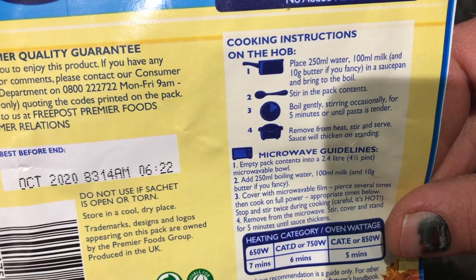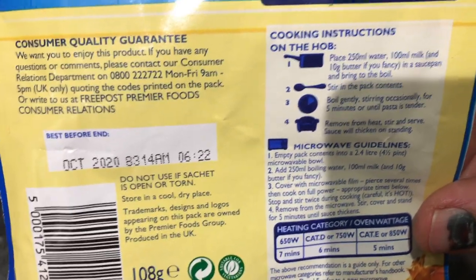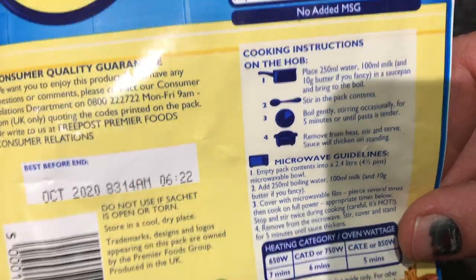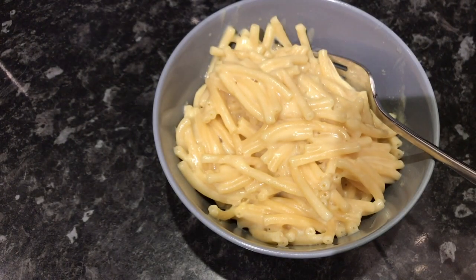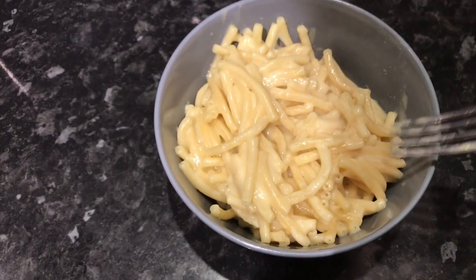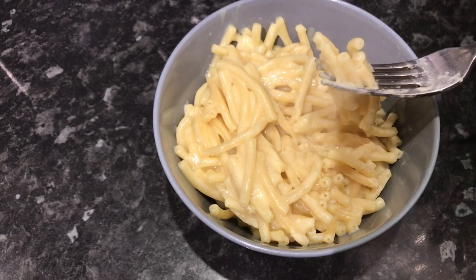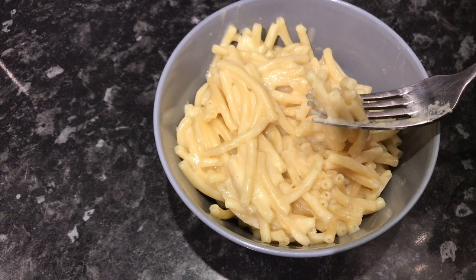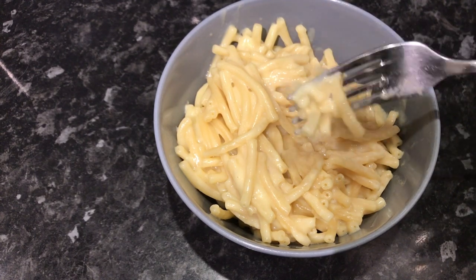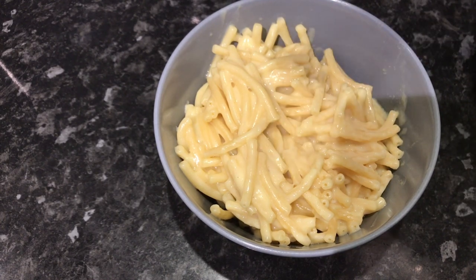It got a bit stuck to the bottom of the pan. It took about nine, ten, eleven minutes to cook. So basically all of the instructions went out the window — but this is what we're left with. It looks alright, it looks like mac and cheese. The one thing you don't get with this that you do get with a proper mac and cheese is a crispy top, since it's just in a saucepan. But let's give it a try.